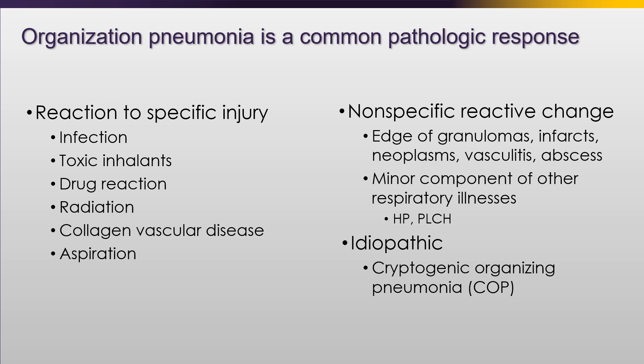Organizing pneumonia is an extremely common response to injury. We've seen it with various infections, inhalational injuries, drug reactions, and collagen vascular disease. Only when it's idiopathic do we call it COP, or cryptogenic organizing pneumonia, but almost all cases have a known cause. We also see this on the edges of granulomas and infections, even the edges of malignancy - so you've got to be careful if you get a biopsy of OP to make sure you're not biopsying the edge of a malignancy.